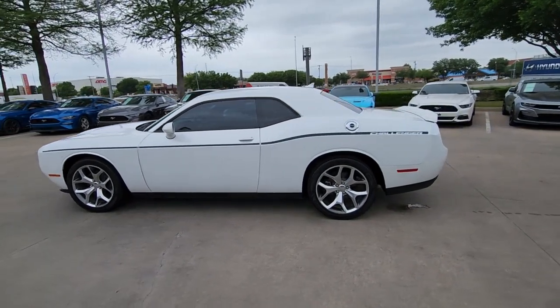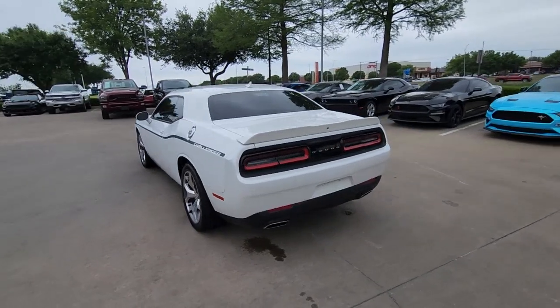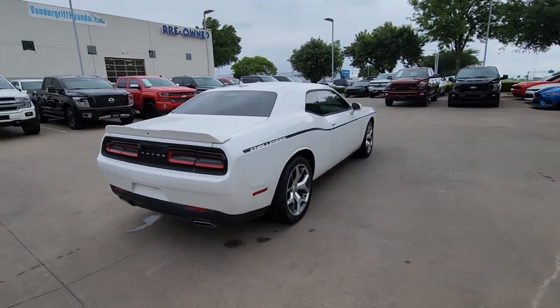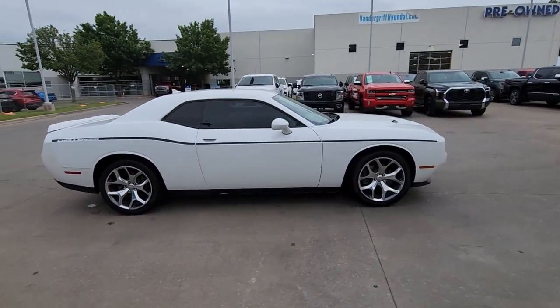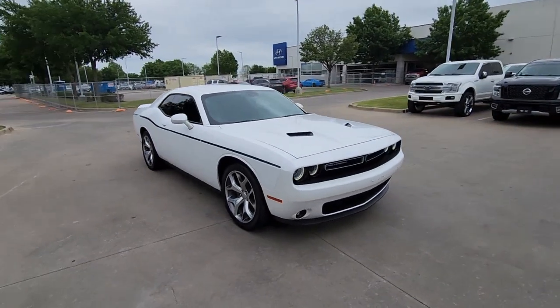Go home happy with the 2015 Dodge Challenger. This vehicle is an outstanding buy with fewer than 80,000 miles on the odometer. The Challenger thrills with raw power and intimidates with a sinister stance, while its fine craftsmanship, comfort, safety, and efficiency make it a desirable choice for enthusiasts.